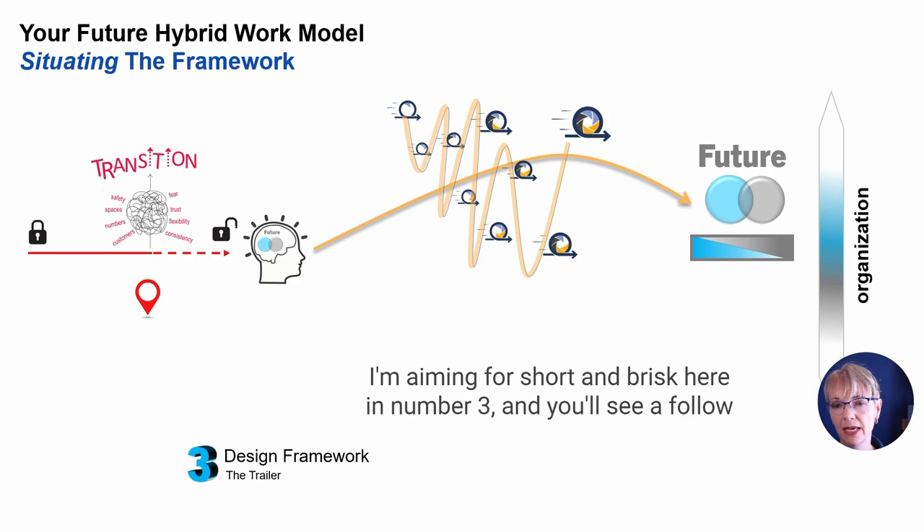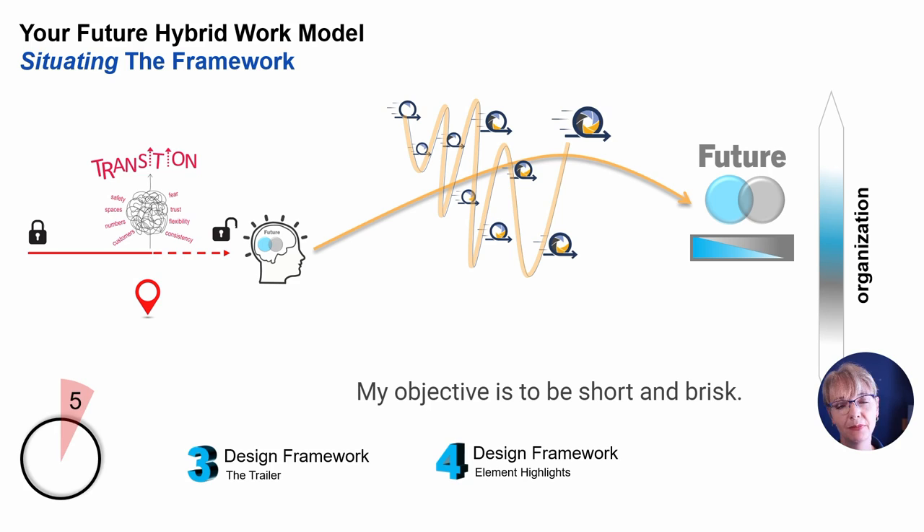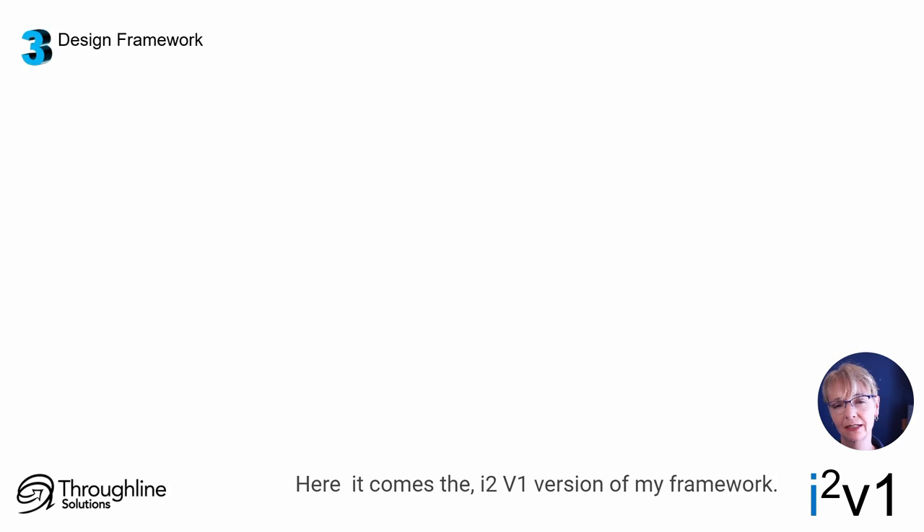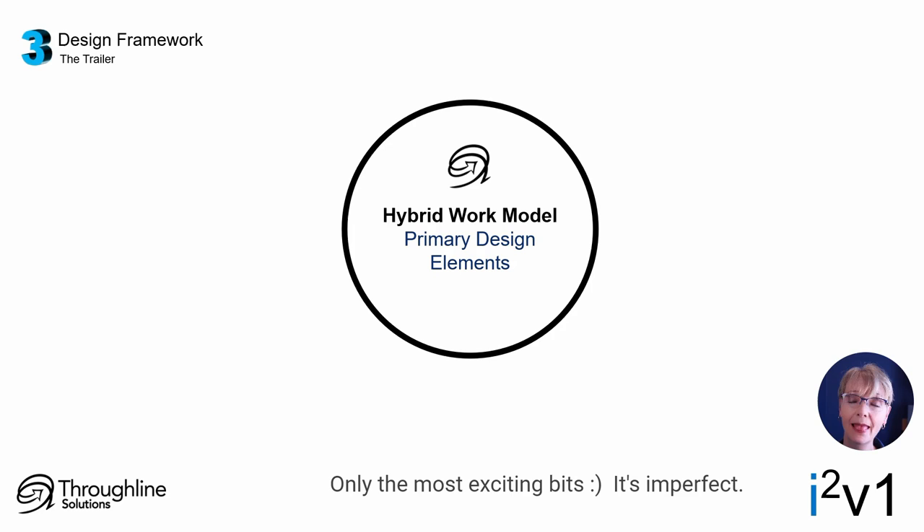I'm aiming for short and brisk here in number three, and you'll see a follow-up with a little more detail. Here is the I-squared V1 version of my framework. It's just the trailer — only the most exciting bits.